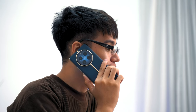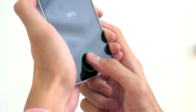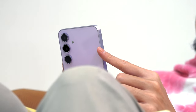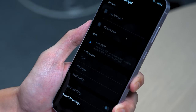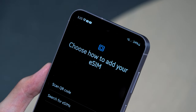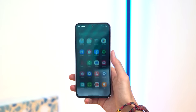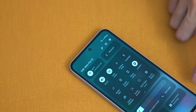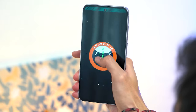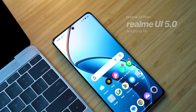Both phones offer 5G support, in-screen optical fingerprint sensors, NFC, and varying water and dust protection — IP67 on the Galaxy A55 and IP65 on the Realme 12 Pro Plus. What's great about the Galaxy A55 is that it supports eSIM capability, meaning you can enjoy dual-SIM without sacrificing storage expansion. Both phones run on Android 14 out of the box, with One UI 6.1 on the A55 and Realme UI 5.0 on the 12 Pro Plus.